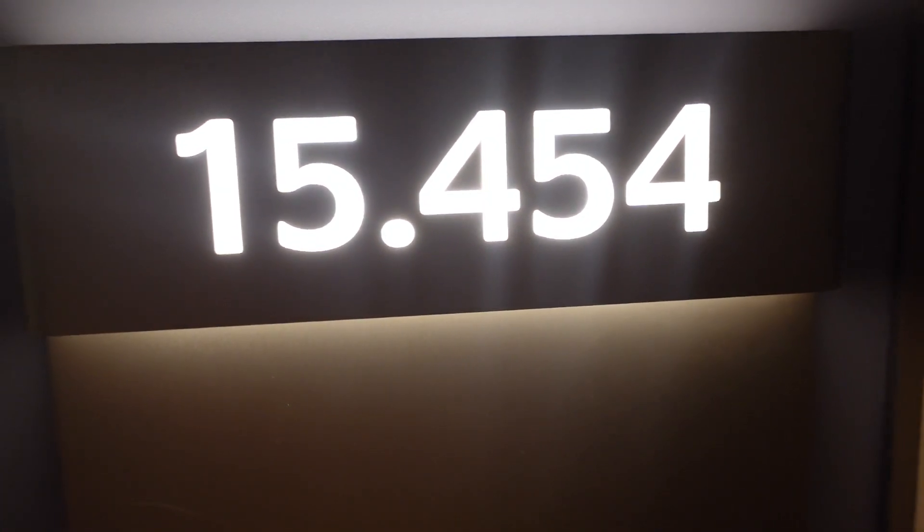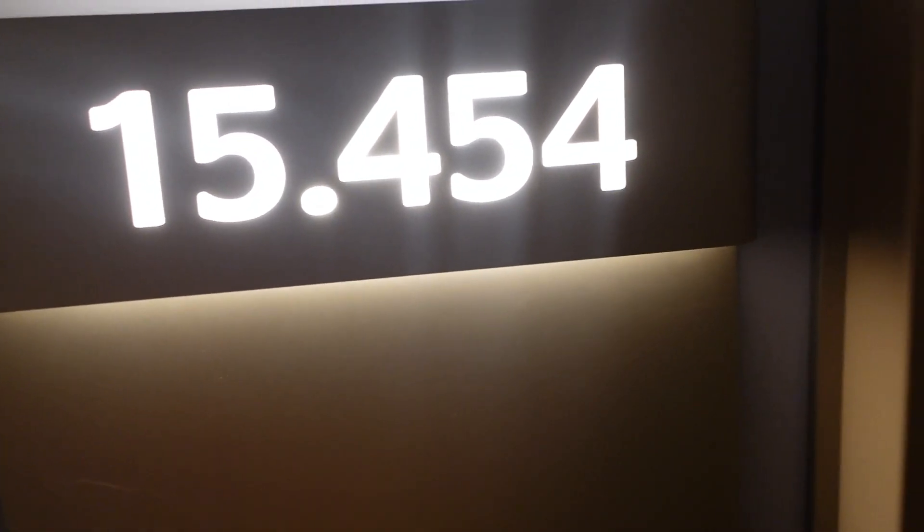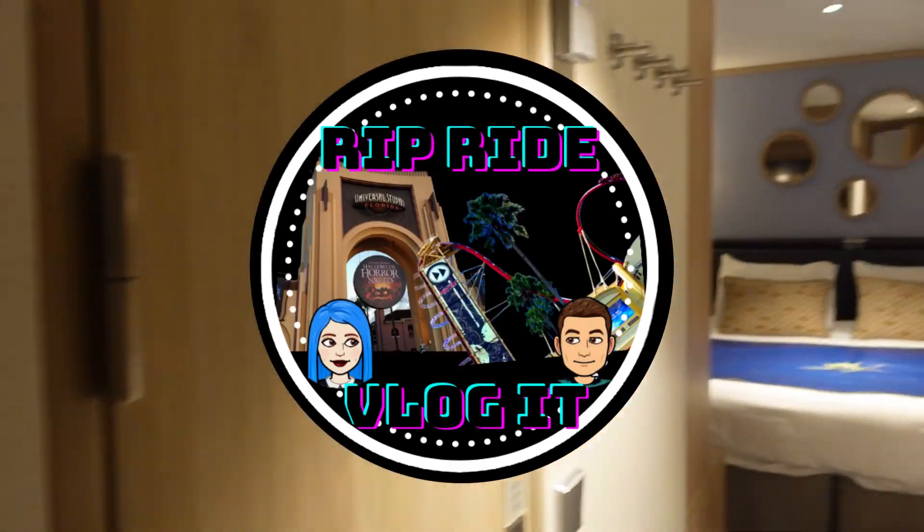We are in room 15454. This is an inside cabin and we will show you around.